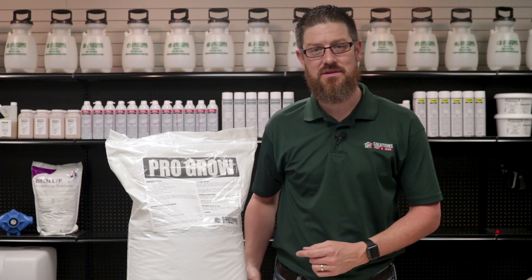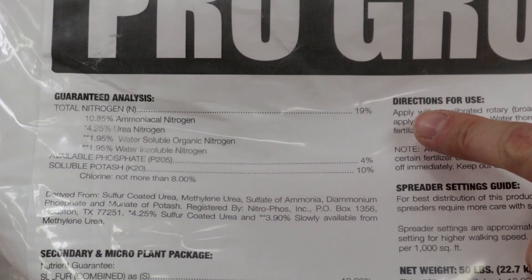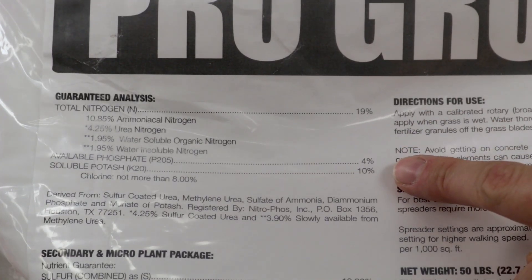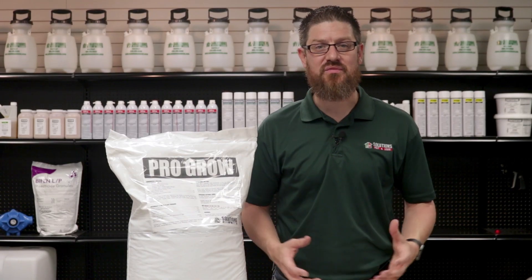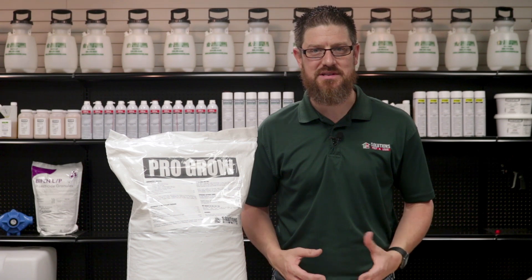For instance, in this bag of our summer pro-grow fertilizer we have 19% nitrogen, 4% phosphorus, and 10% potassium in a 50-pound bag. This ratio is great for warm season grasses like St. Augustine during the summertime.